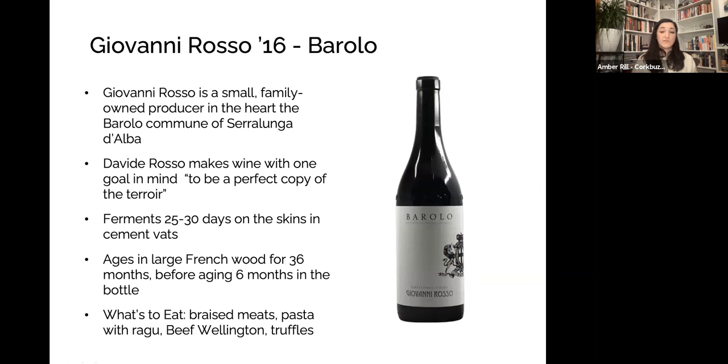The second wine is a 2016 Giovanni Rosso. Both of these are great years. In 2019, Tuscany had somewhat erratic weather but quite good quality. In 2016, considered one of the great vintages for Barolo — not quite as ripe as 2015, so tannin and acidity are slightly more elevated. This wine is great to drink now, especially with a little air, but can certainly age as well.